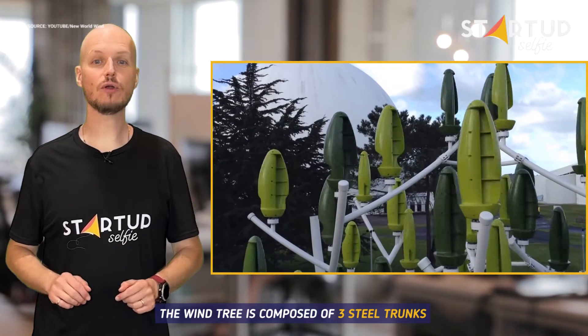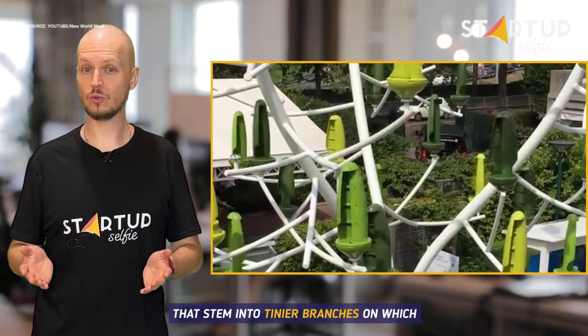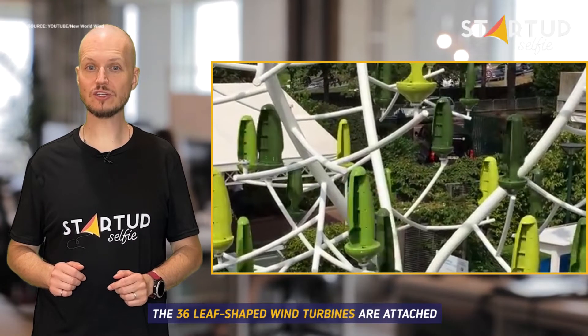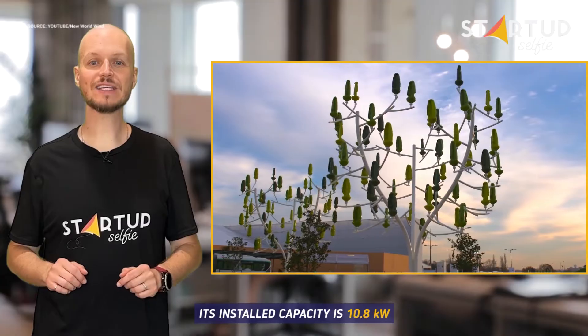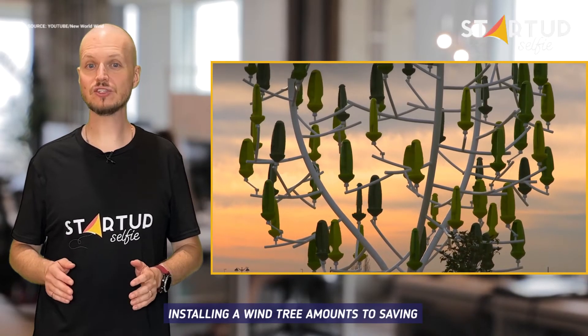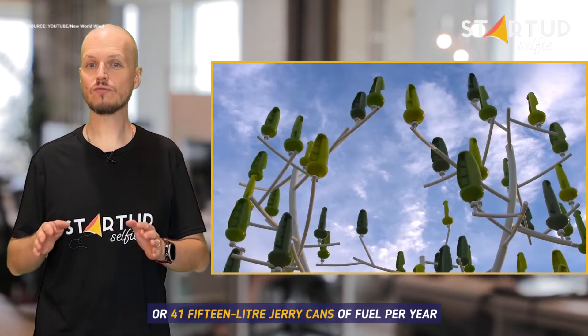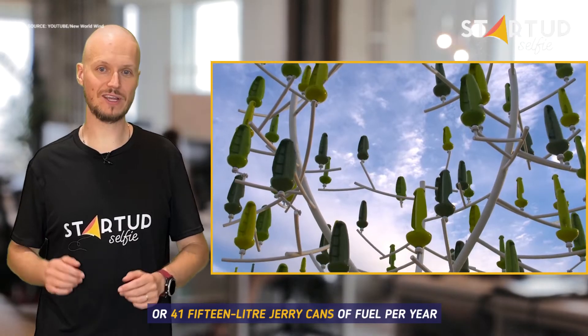The WindTree is composed of three steel trunks that stem into tinier branches on which 36 leaf-shaped wind turbines are attached. Its installed capacity is 10.8 kW. Installing a WindTree amounts to saving the equivalent of 864 kg of coal or 41 15-liter jerry cans of fuel per year.